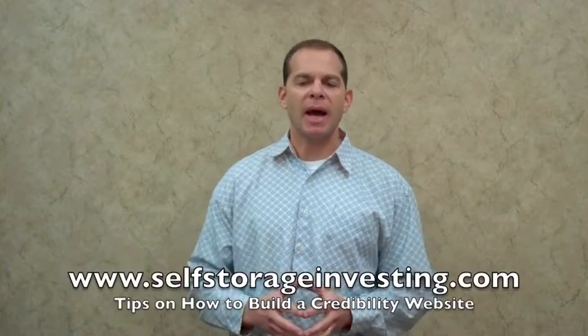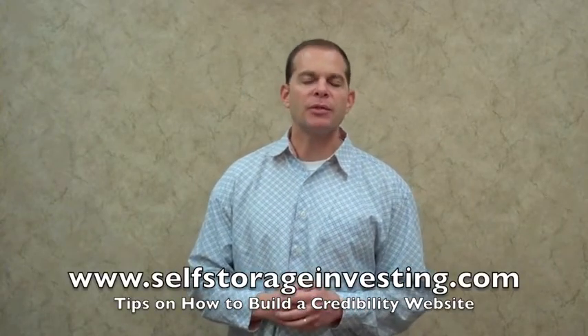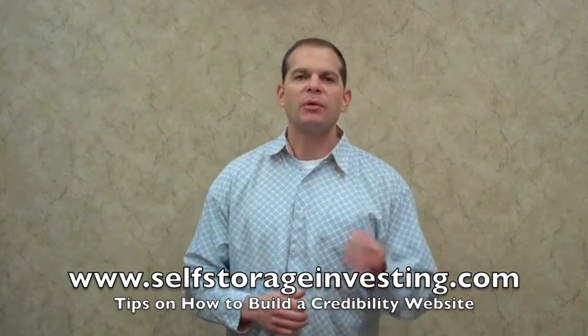If you want to see more examples on how to build a credibility website, go to www.selfstorageinvesting.com for free tips, tricks, and strategies on how to build a winning credibility website.